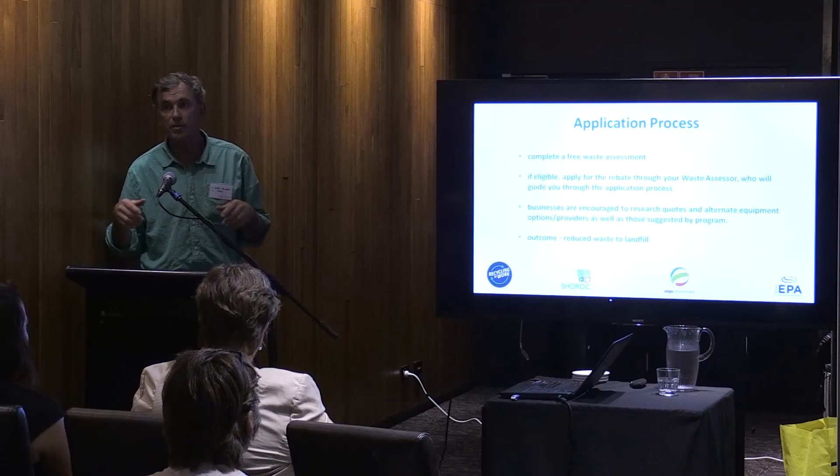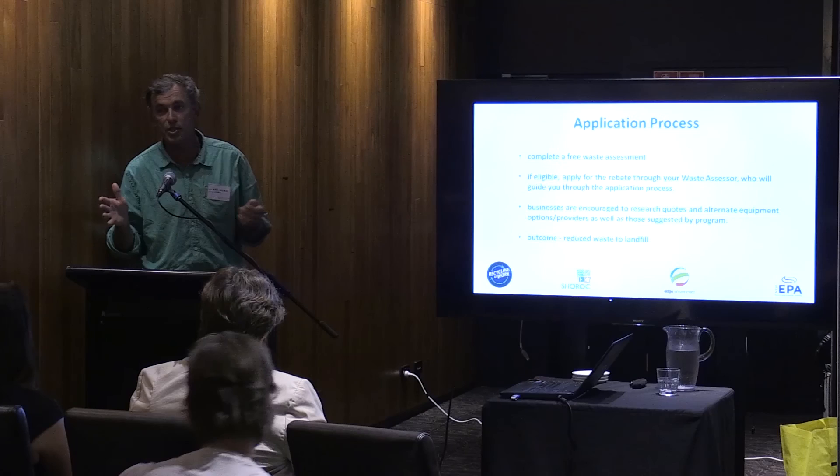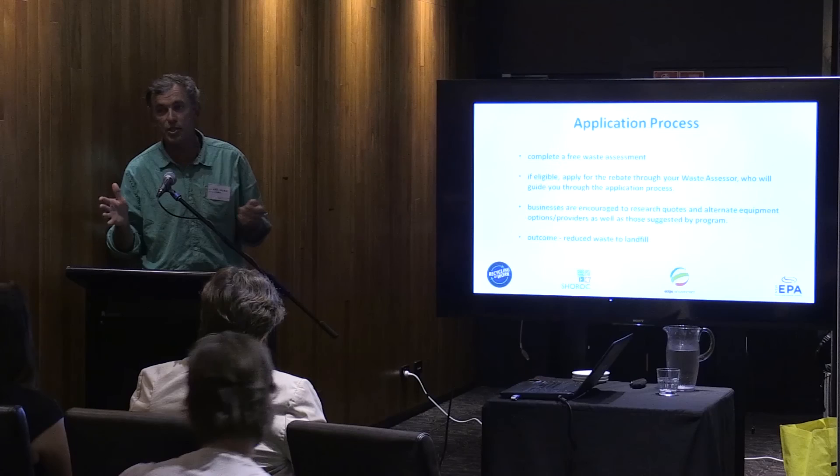And that is it. The application process — we'll guide you through it. You have the waste assessment, and if you qualify we'll guide you through the whole application process. It's really as easy as it sounds. The end result, hopefully, is we reduce waste to landfill. That's what we're doing it for.